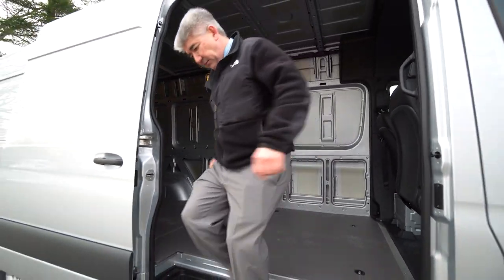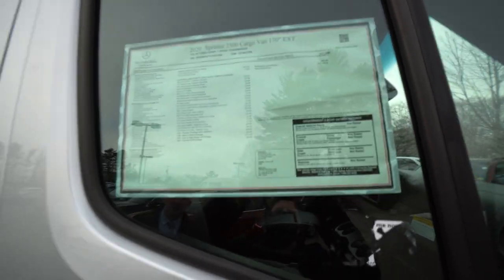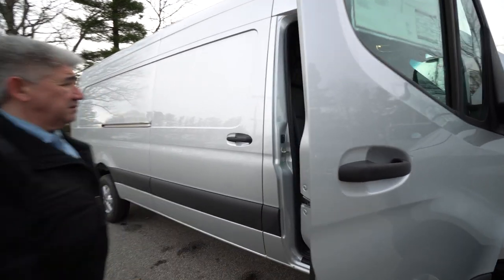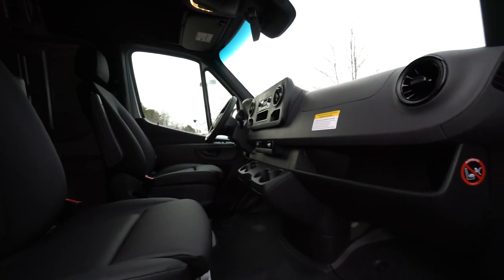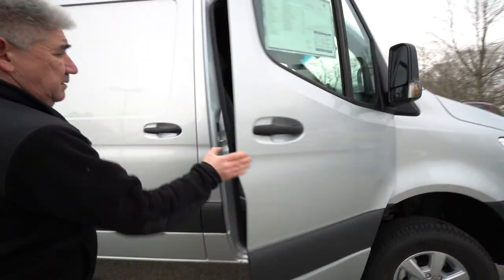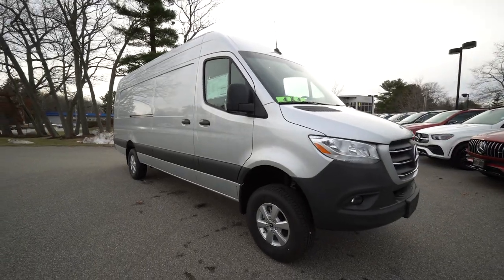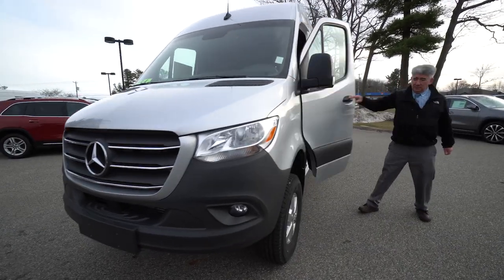Very spacious inside — all the room you need. We have the window sticker right here. Get a view of the inside from this angle. It's got these nice grab handles here to get in. Get the driver's door open here so you have a view through the driver's door.